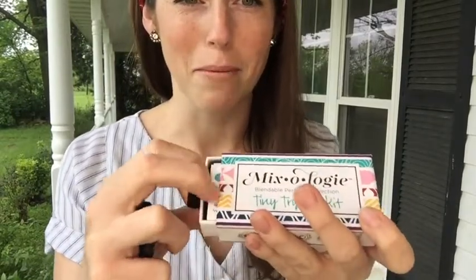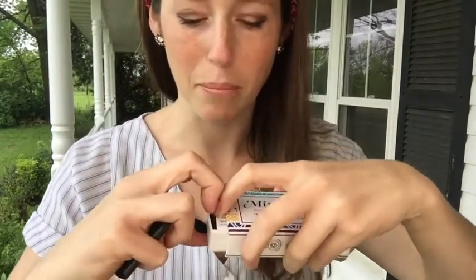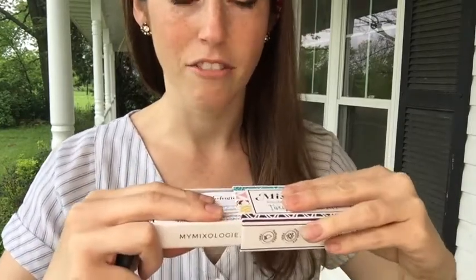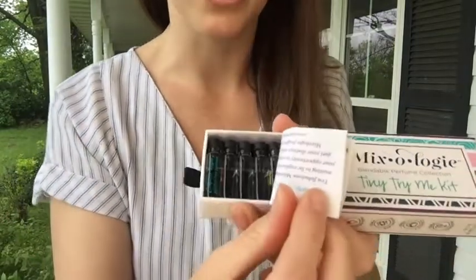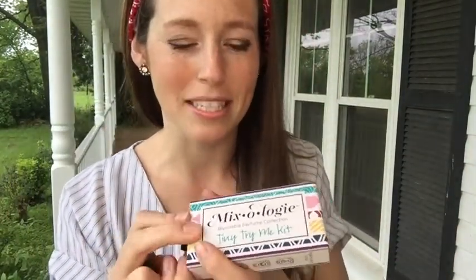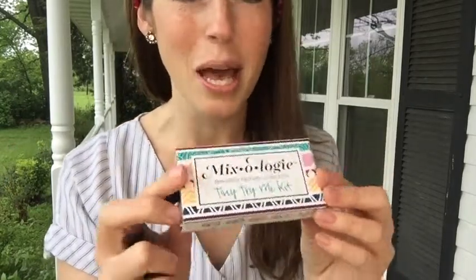I also wanted to let you know that we have restocked the Mixology Mix Kits — it's a perfume that is made to be mixed. This kit comes with a sample of every single one of the 10 fragrances and gives you some ideas on how to mix them. They all come in little sample bottles — really fun! You can find your favorite mixes and then order the full-size roll-ons afterwards. These make great gifts, perfect for Mother's Day. Please give it a thumbs up!